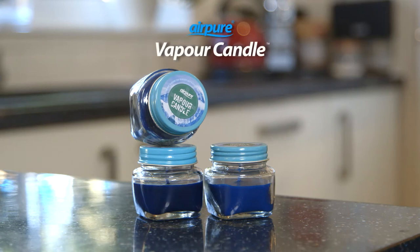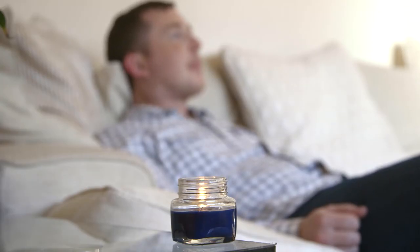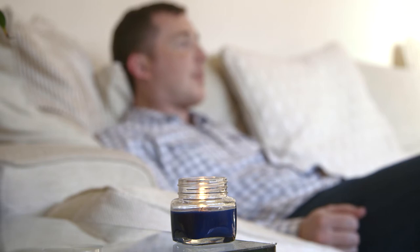Breathe easy with Vapour Candle by Airpure. Vapour Candle's unique blended formula fills the room with a soothing fragrance, which delivers instant nasal congestion relief.